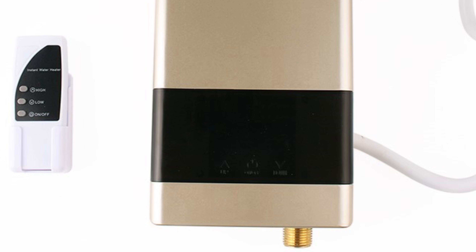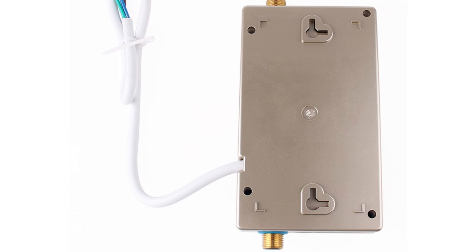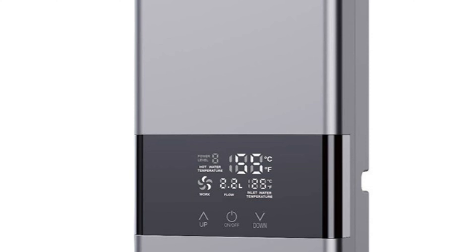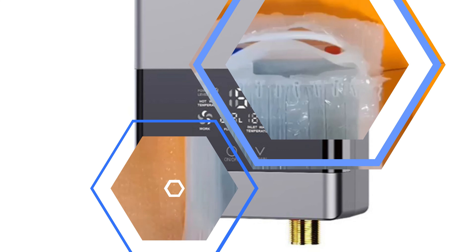The unit has an energy efficiency grade 1 rating, ensuring minimal energy consumption and environmental protection. Its housing is made of high-quality plastic, making it durable and lightweight. The DMWD-4RSQ holds a C-certification, ensuring quality and safety. It is suitable for wall-mounted installation, saving space and being compatible with most home electrical systems. Made in mainland China, it reflects the latest advancements in water heating technology and design.